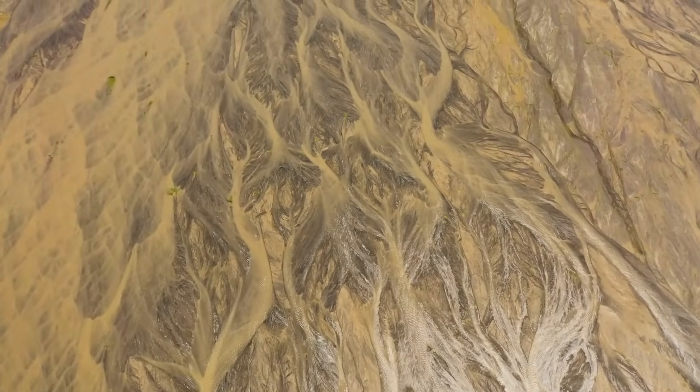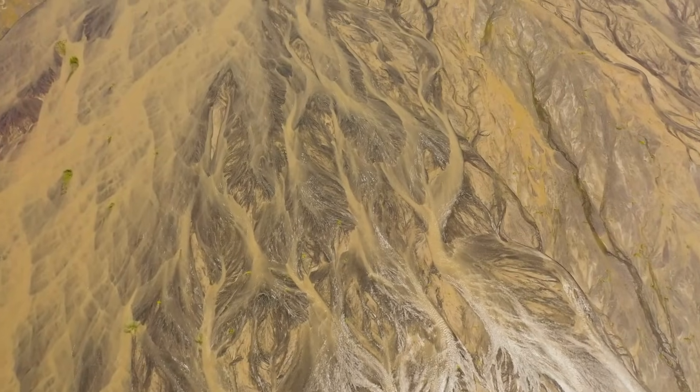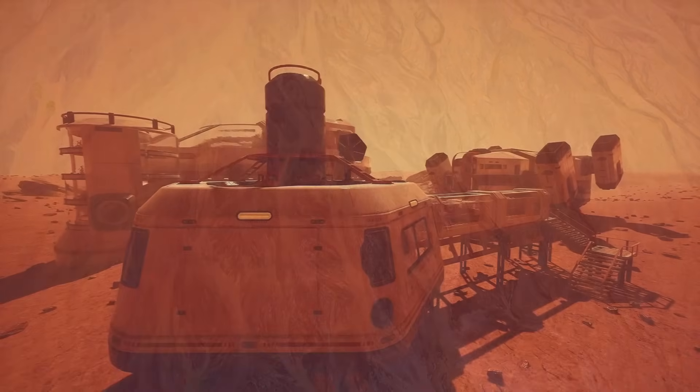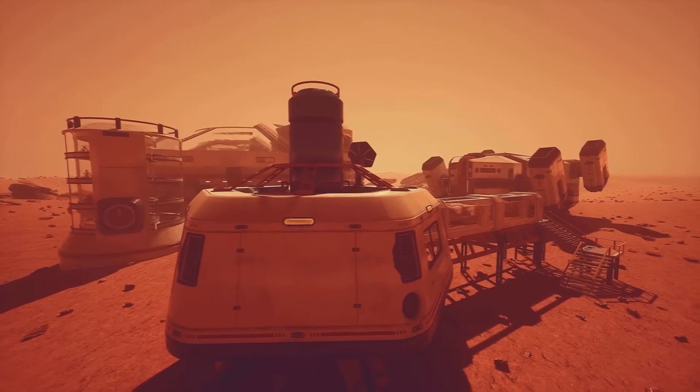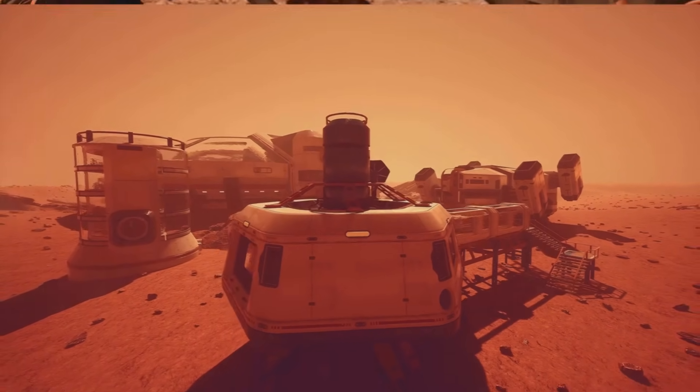Around 3.5 billion years ago, rivers flowed into Jezero, carrying minerals, sediments, and perhaps even the first ingredients needed for life. That's why NASA chose it as Perseverance's landing site. If life ever existed on Mars, Jezero was one of the best places to look.